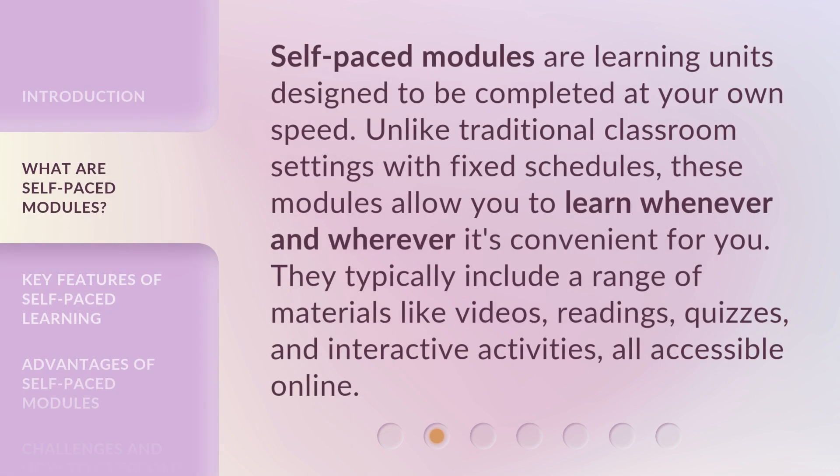Self-paced modules are learning units designed to be completed at your own speed. Unlike traditional classroom settings with fixed schedules, these modules allow you to learn whenever and wherever it's convenient for you. They typically include a range of materials like videos, readings, quizzes, and interactive activities, all accessible online.